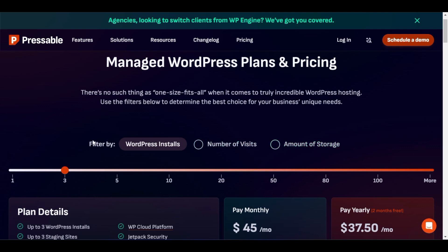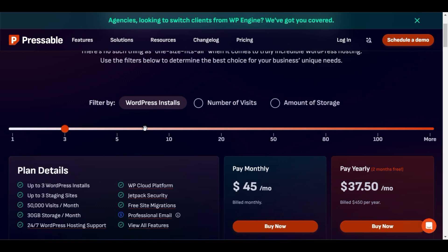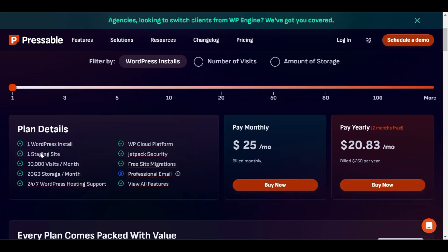If you are a beginner, you might select WordPress installs here. First, you have to decide how many WordPress websites you want to install or how many domains you have. If you want to start a single website, you can decrease the number to one and find the best prices. The plan includes one WordPress install and a staging site with 30,000 visits per month.